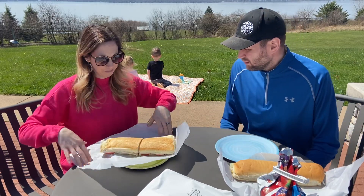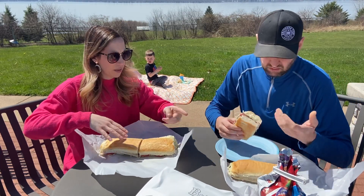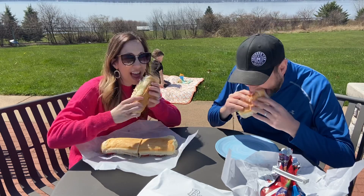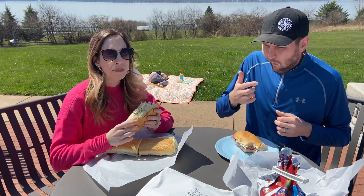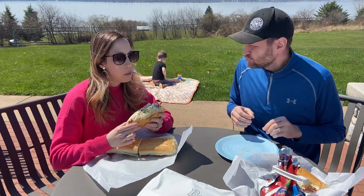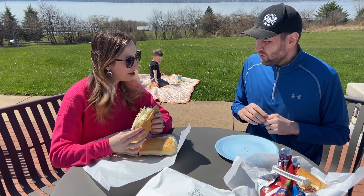They have two different sized subs, so we got the regular and the kids got a mini sub, which is just half the normal size. We're going to each try the same one first — starting with the pastrami. Cheers!